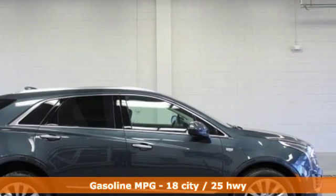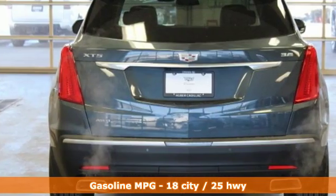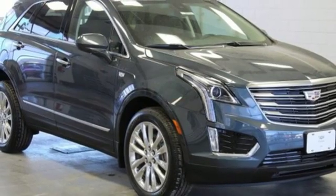V6 engine, gas pressurized shocks, integrated navigation system with voice activation, Wi-Fi hotspot, front heated leather bucket seats, rear parking sensors.